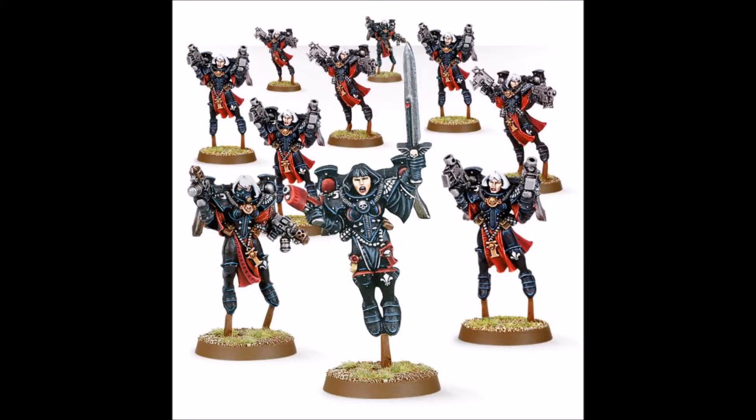With 8th edition out for 40K, we now have the main rules and indexes — no codex as of yet, which I knew going in and I'm sure everybody knew. It's not a problem and not the subject of this ramble. I'm okay with the indexes being a band-aid, and that's what they are and that's fine.